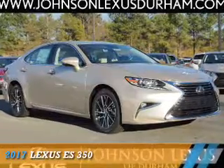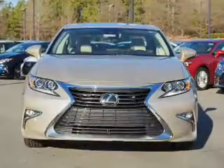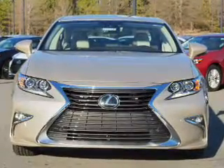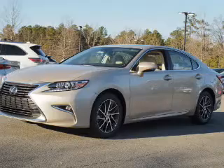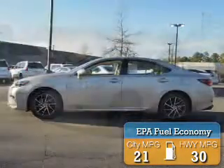Presenting the 2017 Lexus ES350. It's powered by front wheel drive, a 3.5 liter, 6 cylinder engine, and a 6 speed automatic transmission. Great fuel efficiency saves you money by requiring fewer trips to the gas station.